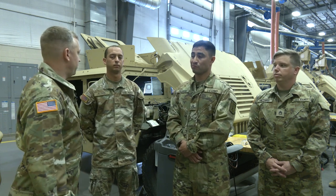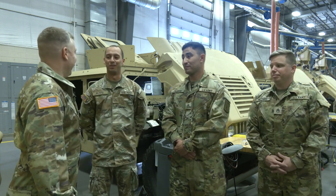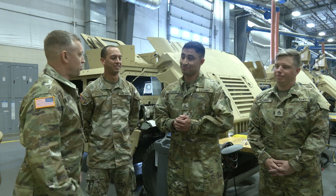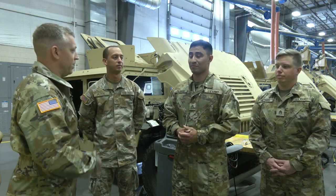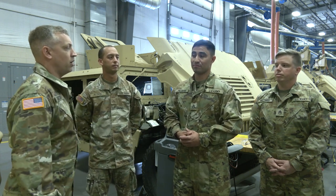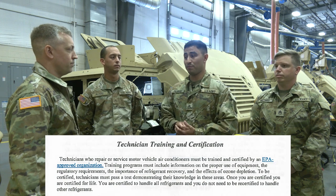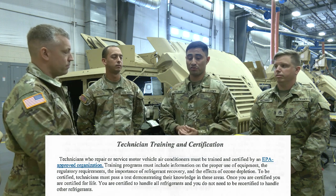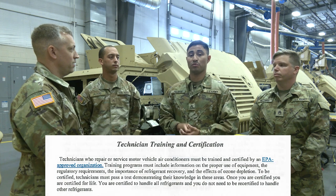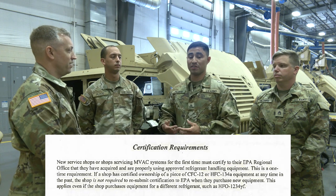What does 609 certification mean to you, Private Flood? I have no idea. I'm assuming it's something to do with working on vehicles. So you just talked about a certification. You just came up to me running, saying we've got an AC problem. What does that mean? It's the Environmental Protection Agency certification. It covers automotive refrigerants and also covers home certifications. The one for home is EPA 608. The one we're talking about today is 609, which covers all the vehicles we work on in the military and civilian side.